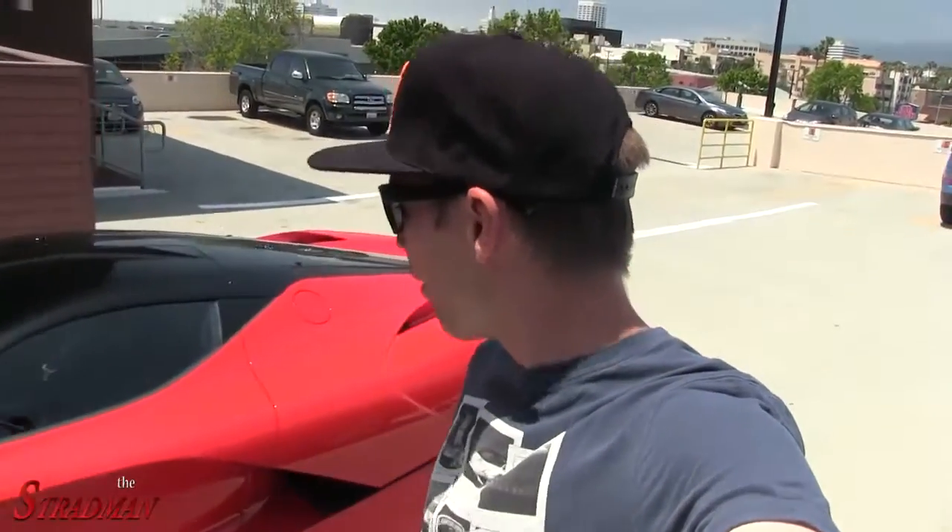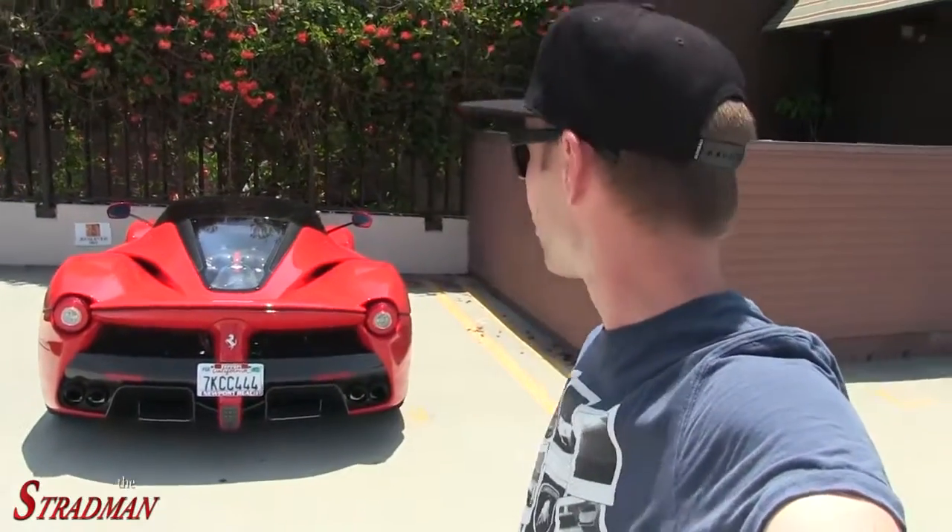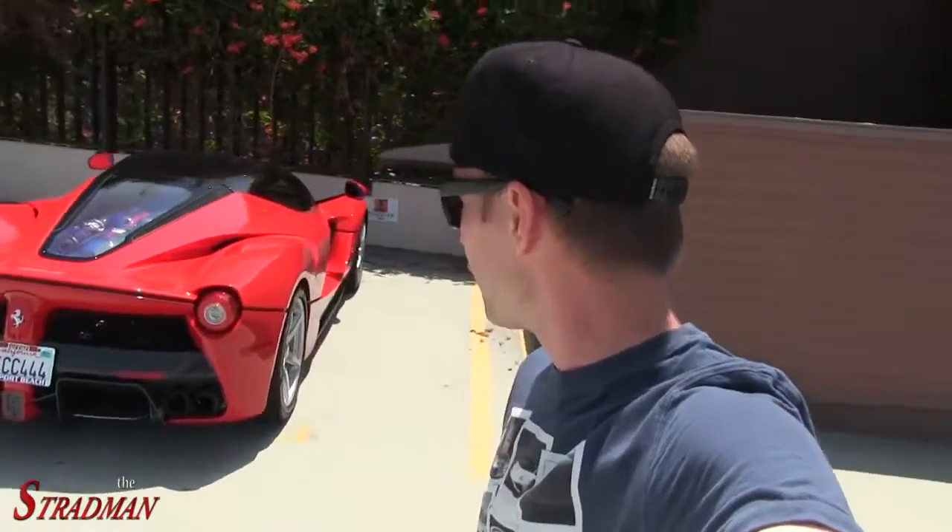Ferrari only built 499 of the LaFerraris — the current Ferrari supercar king. It has a 6.3-liter V12 combined with an electric motor, producing a total power output of 950 brake horsepower. Absolutely crazy. This one is finished in the classic red with the black roof.